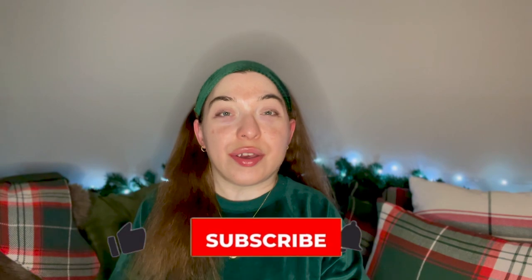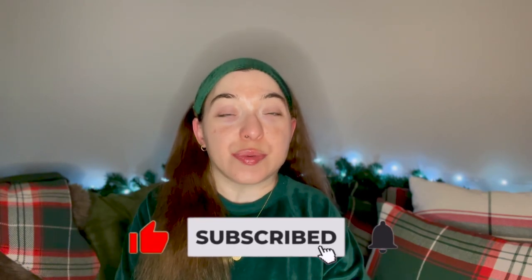Hi there, welcome back to my channel, or welcome if you're new here. This video is going to be all about the things that I bought at the Sephora VIB sale this fall. It's going to be similar to the one I did in spring. I'm going to go over all the things I've been using since then, things I've used and decided not to repurchase, things I'm loving, and more. I'll try to keep this one short and sweet.